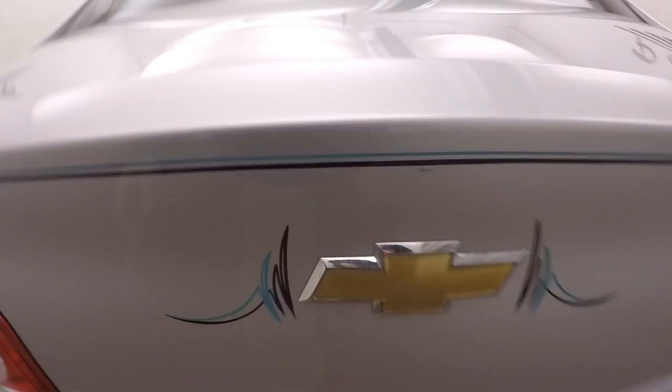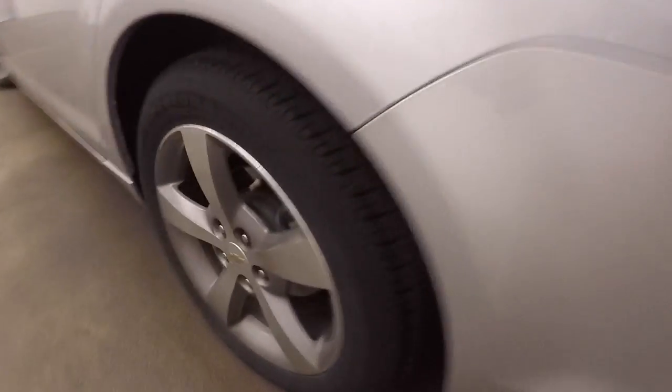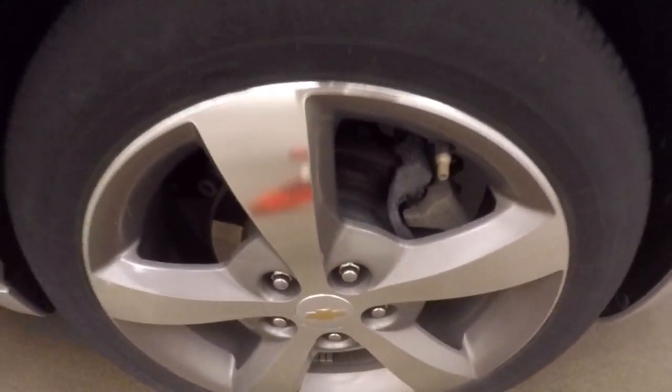Let's pop the trunk. Got some of the pinstriping right there. Something in great shape. Plenty of room. There's those graphite and polished wheels.